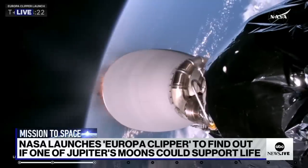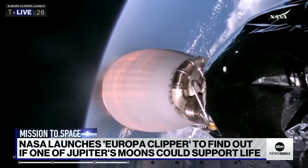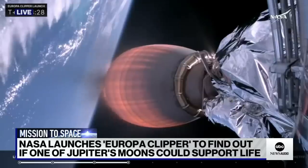Europa Clipper is a spacecraft destined for a moon of Jupiter. I want to bring in retired astronaut Chris Hadfield for a much better description of what's happening than I can provide right now. Overall, looking like a successful launch so far. What do you think watching this?